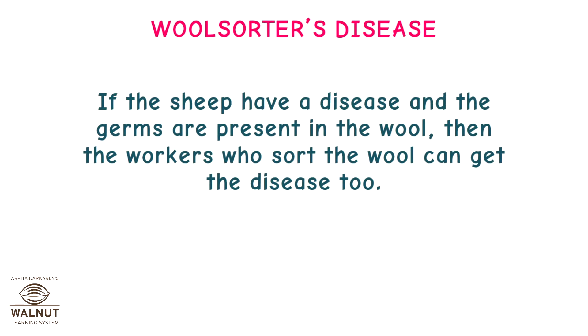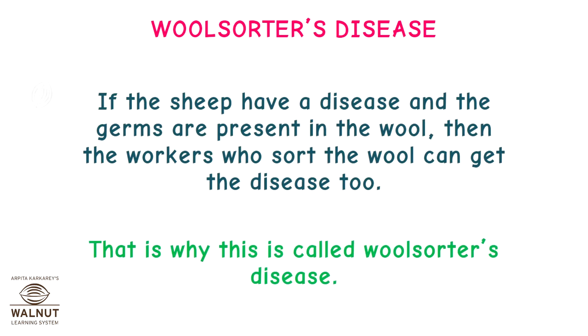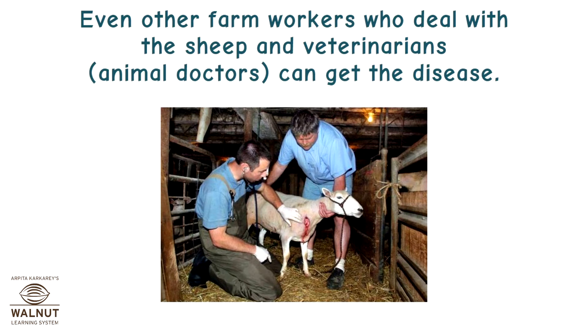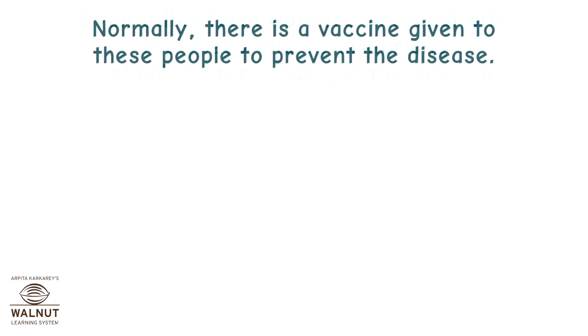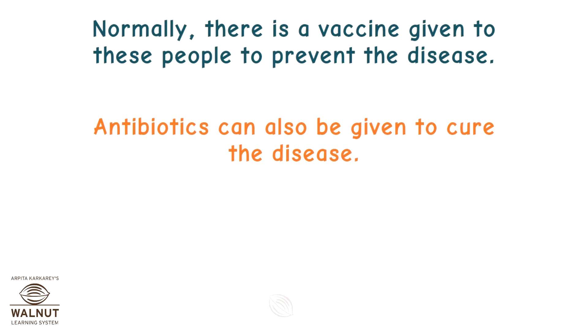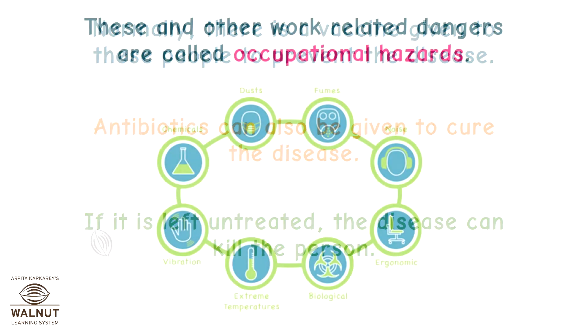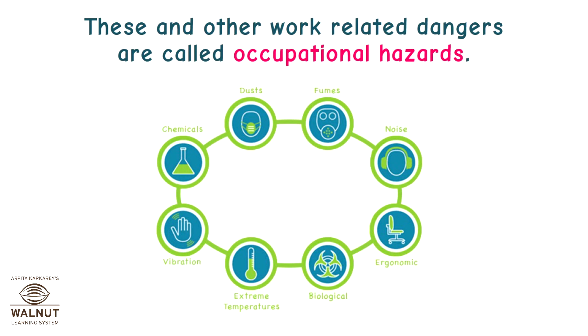Wool sorters disease: if the sheep have a disease and the germs are present in the wool, then the workers who sort the wool can get the disease too. That is why this is called wool sorters disease. A special type of bacteria spreads this way and causes a disease called anthrax. Even other farm workers who deal with the sheep, and veterinarians — animal doctors — can get the disease. Normally there is a vaccine given to these people to prevent the disease. Antibiotics can also be given to cure it. If left untreated, the disease can kill the person. These and other work-related dangers are called occupational hazards.